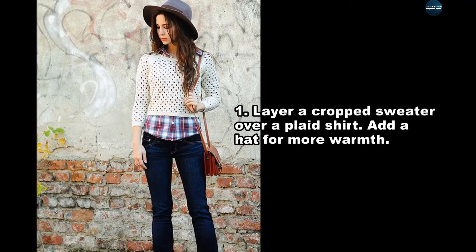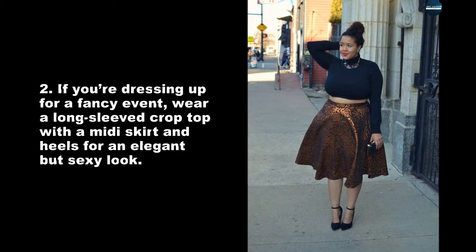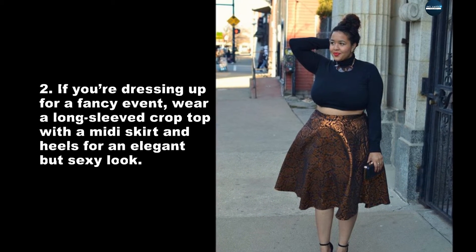Layer a crop sweater over a plaid shirt and add a hat for more warmth. If you're dressing up for a fancy event, wear a long-sleeved crop top with a midi skirt and heels for an elegant but sexy look.